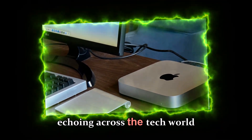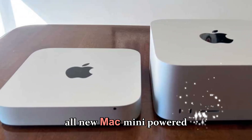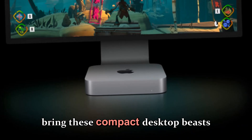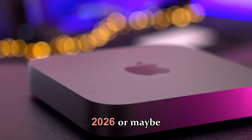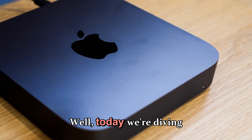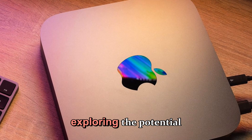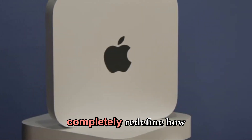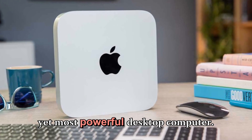The big question echoing across the tech world right now is this: are we actually going to see an all-new Mac Mini powered by the Apple M5 and M5 Pro chips? Will Apple bring these compact desktop beasts in 2025, or will their release stretch into 2026, or maybe even skip straight to the M6 generation? Today we're diving deep into everything we currently know about Apple's future Mac Mini lineup, exploring the potential features, design direction, pricing, and release timeline that could completely redefine how Apple positions its smallest yet most powerful desktop computer.